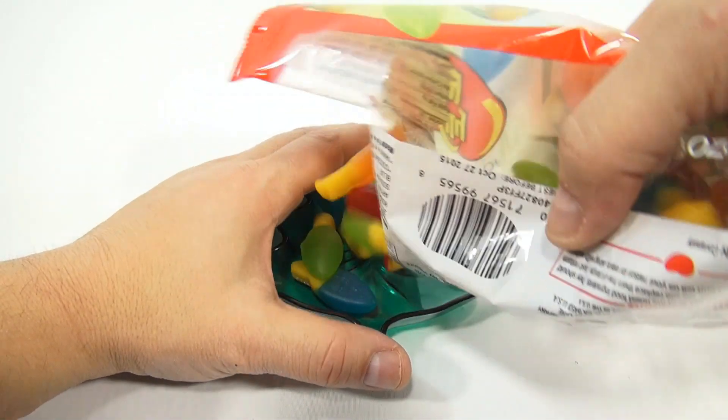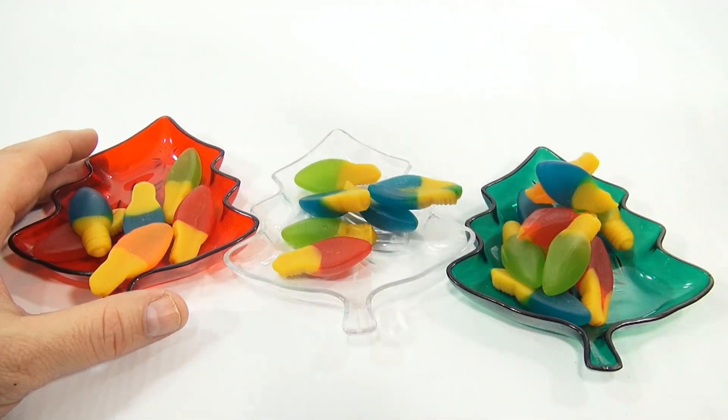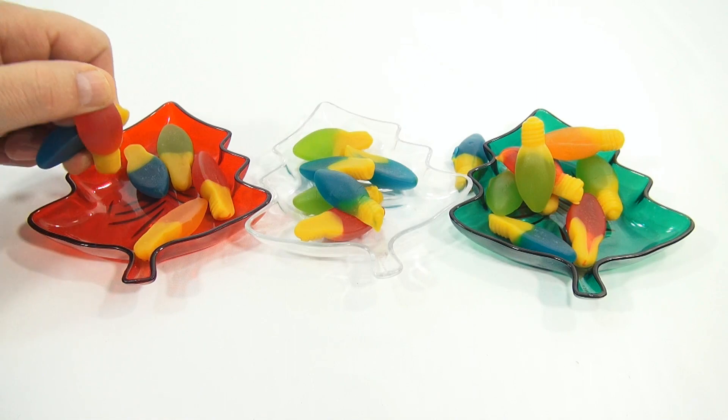I'll put some in that. I've got three colors here for my holiday festivities. We've got some new dishes. I don't know why I did three — well, this way I can sort them out. I like to sort my candy snacks.